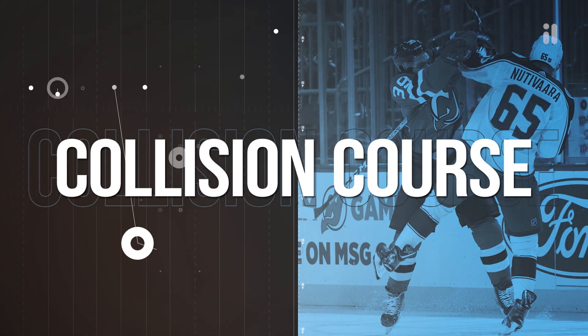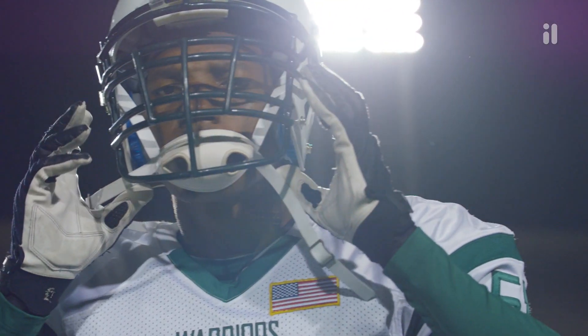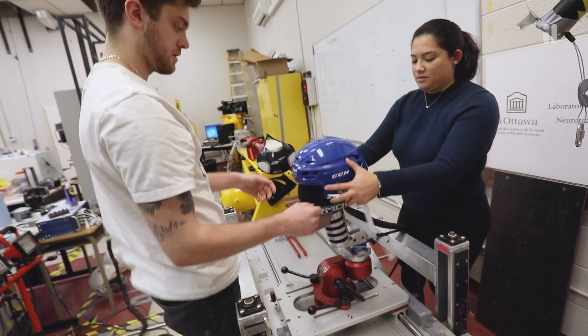In the Collision Course Unit, students study sports injuries to understand the science behind collisions, and join a team of scientists and engineers developing solutions to improve athlete safety.